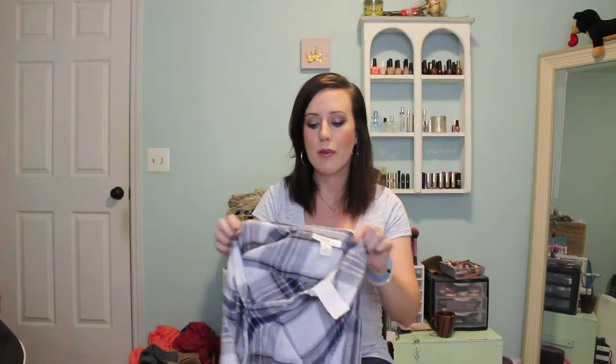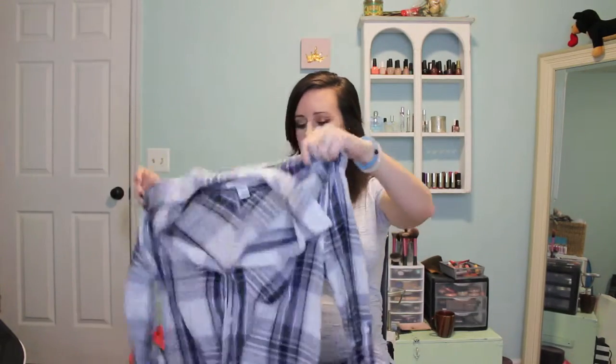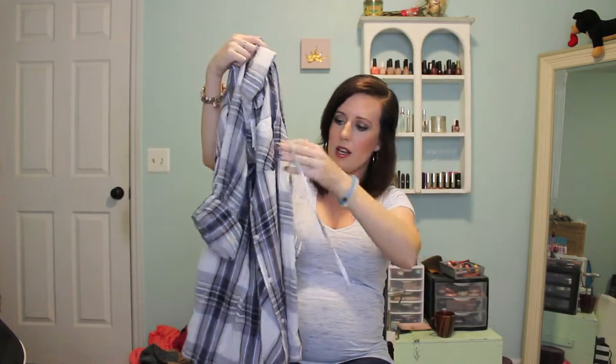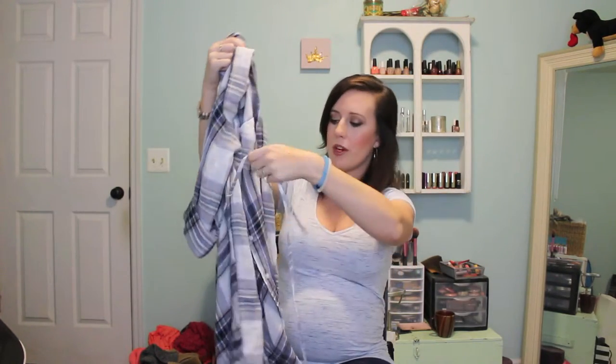The next thing is also from Motherhood Maternity. This one was on sale — originally $40, on sale for $19.97. It's a button-down with a little tie, so you tie it over your bump and wear it with leggings because it's really long. I thought this would be really great for fall; I'll probably be living in this.